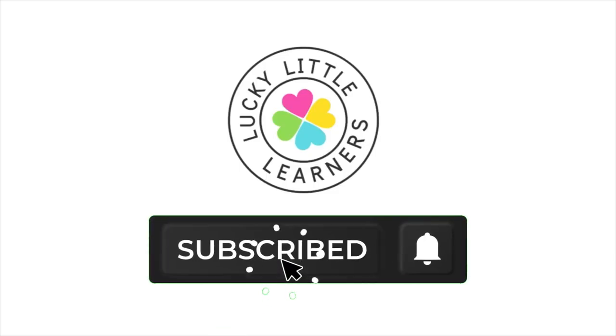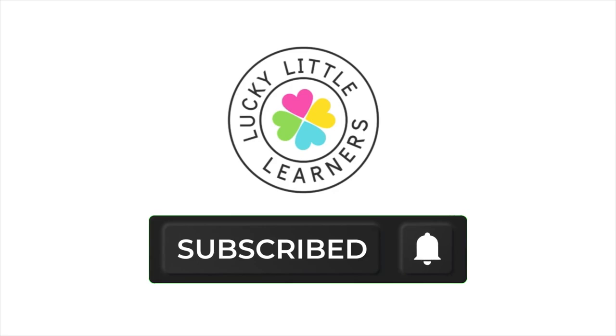Don't forget to hit like and subscribe to never miss a weekly Wednesday video. If your district does not have an outdoor classroom or natural learning area, fear not. In this video I will show you how you can embrace outdoor education in any outdoor area, even the playground.